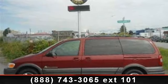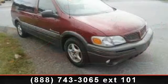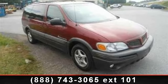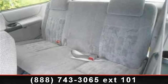Presenting the 2003 Pontiac Montana SE. If you are looking for a first-rate auto, this one could be yours today. This vehicle comes with a reliable six-cylinder engine, connected to a smooth shifting automatic transmission.